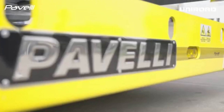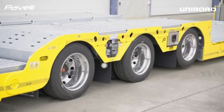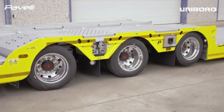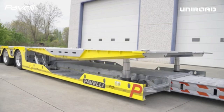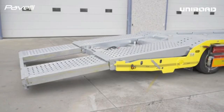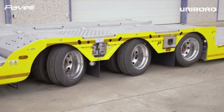The self-steering third axle plays a crucial role in improving maneuverability. By automatically adjusting its steering angle based on the trailer's direction, it reduces the turning radius, making it easier to navigate tight corners and challenging road conditions — particularly beneficial for trucks that need to navigate narrow spaces or perform complex maneuvers. With these advanced features, the semi-trailer offers greater flexibility and performance, ensuring that drivers can manage heavy and cumbersome loads more safely and efficiently.